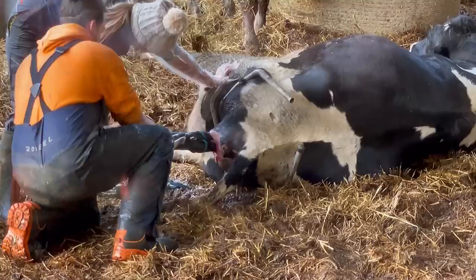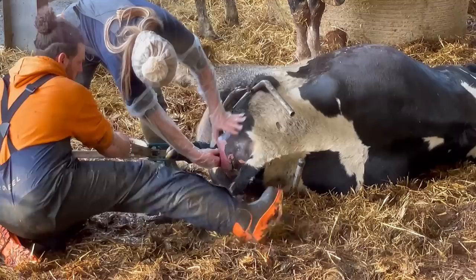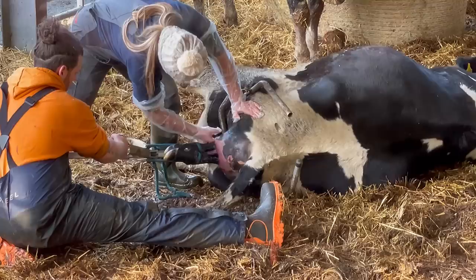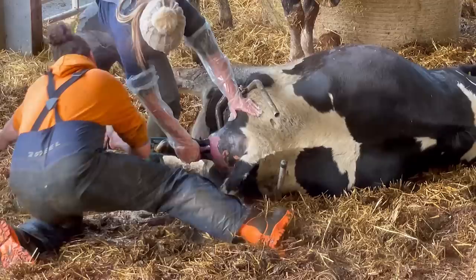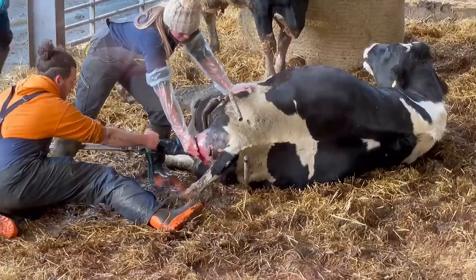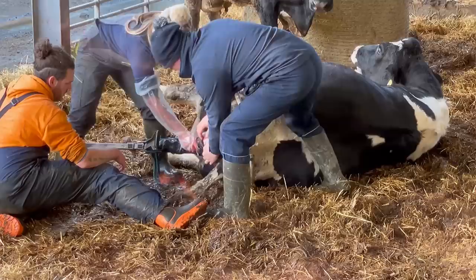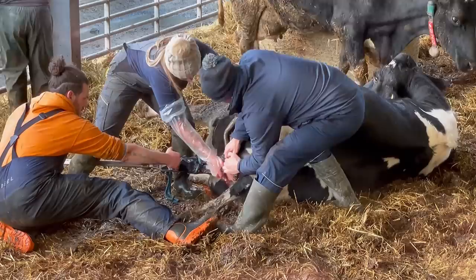Now that Graham's back giving Abby a hand, he can put the pressure on the calf jack, trying to ease the calf out slowly but surely, while Abby feels around and makes sure that the calf's head is following the feet out at the same time. And just for an extra set of hands, the farmer Stuart has now joined and is here to make sure that the calf is born safely. So this has now become a three-man job — well, two men and one woman.